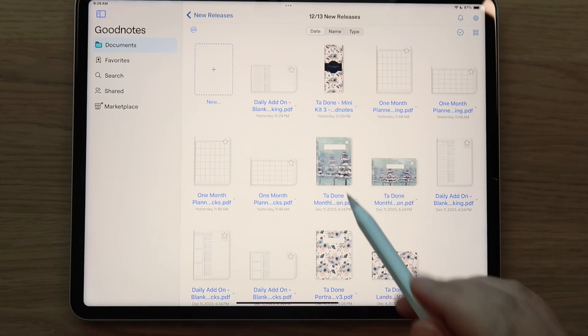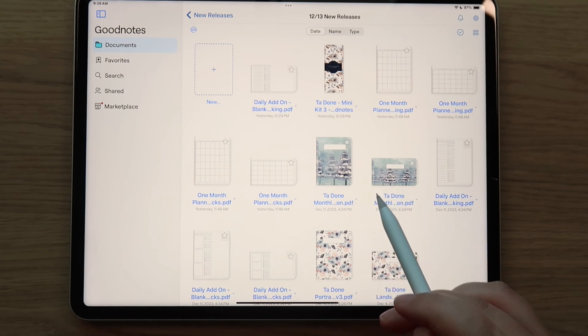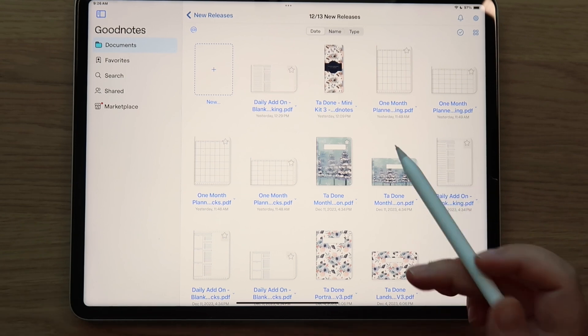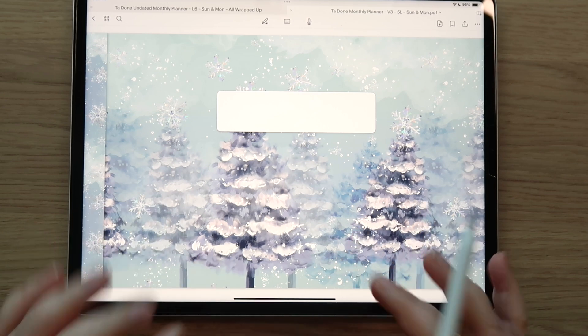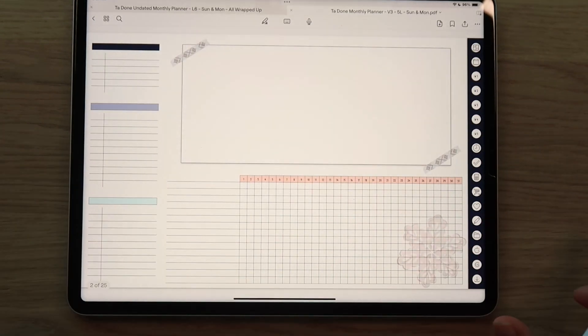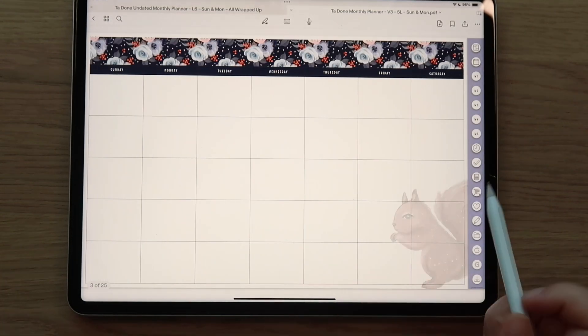The reason I've chosen not to sell the sticker kit separately is because it creates so many accidental orders where people will buy the Ta Done planner and then also buy the sticker kit. So as of now, the only way to get the sticker kit is to get the Ta Done monthly planner. It also makes the Ta Done planner a little bit more exclusive and special. Now, if you insert this into your hub, you can delete the cover or move it to the back. You can always reorder pages by going to your thumbnails, pressing and holding, and moving them.